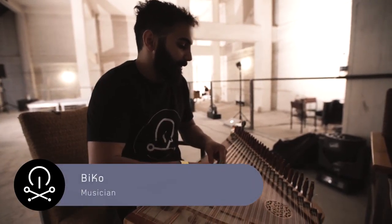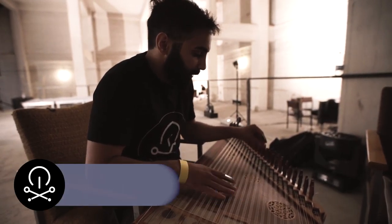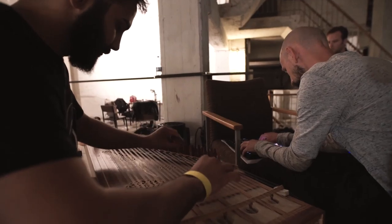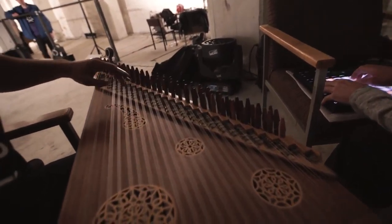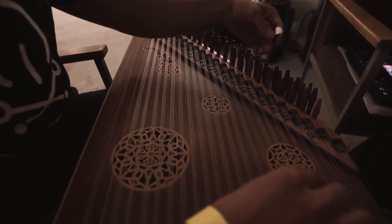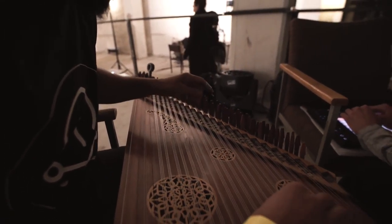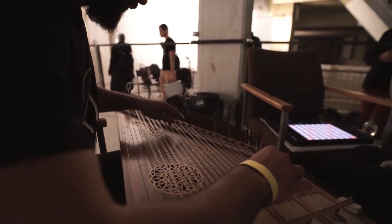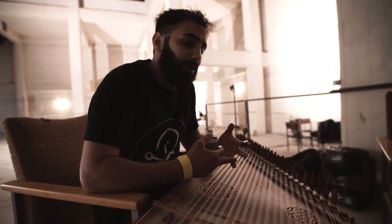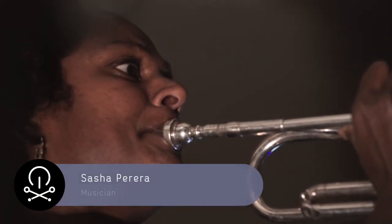What we did is we made a synthesizer that has the capability of creating quarter tones. This plugin gives him the capability of expressing himself on the rhythmic level and also on the tuning level, on the pitch level.